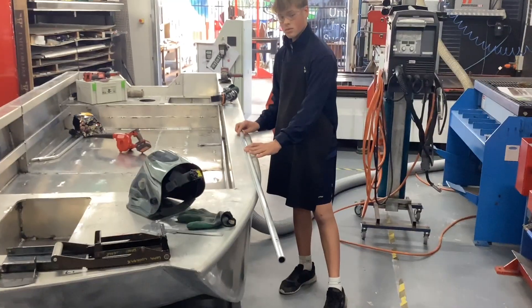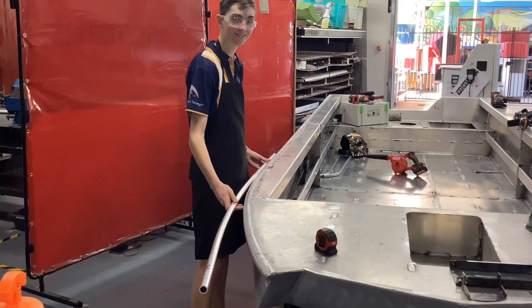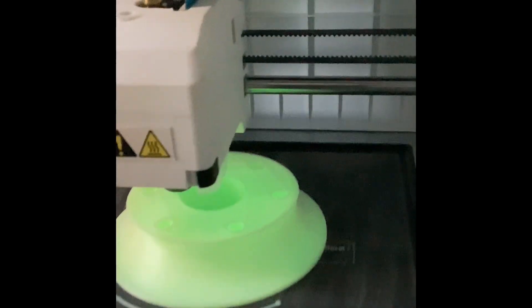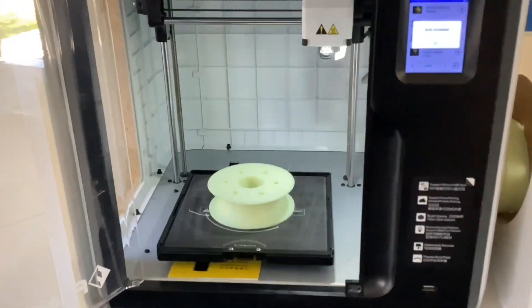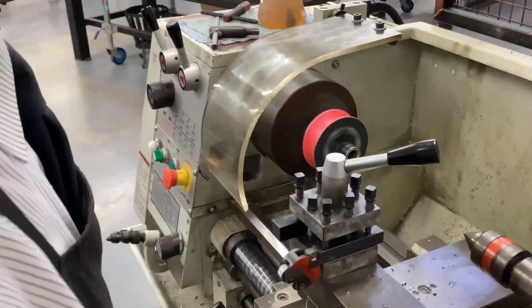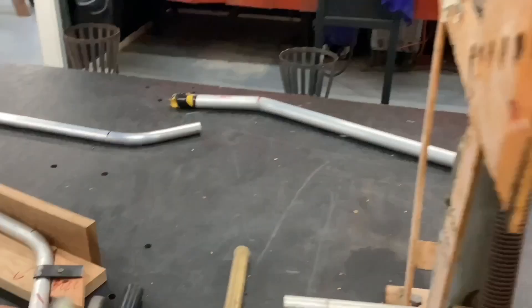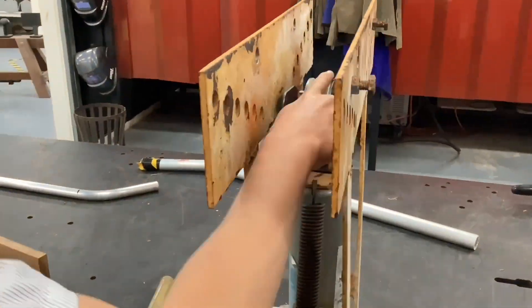The handrails at the front of the boat required a large radius bend. To achieve this, students were involved in the redesigning and modification of Mr Visu's trusty old pipe bender into a pyramid roller. Students had to employ their CAD design skills to 3D print the roller dies, along with plasma cutting and machining other parts on the steel lathe.